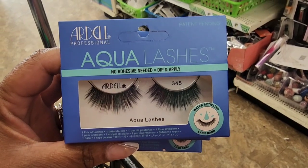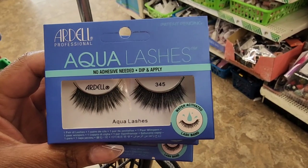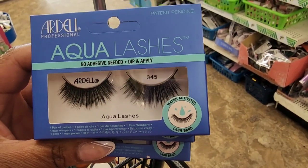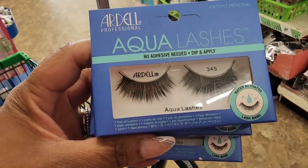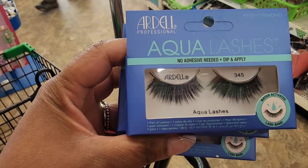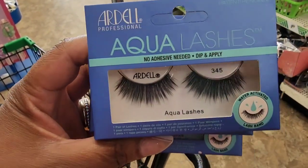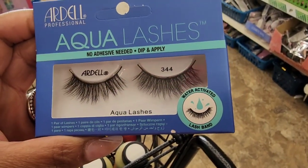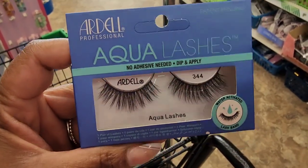These are the Ardell Professional Aqua Lashes — no adhesive needed, dip and apply. Apparently you dip the strip into water and that activates the adhesive glue, so you don't need to buy a separate lash glue. I'm only seeing two different ones left — Ardell 345 and number 344. I'm gonna keep looking — oh, I think I might have found some more.